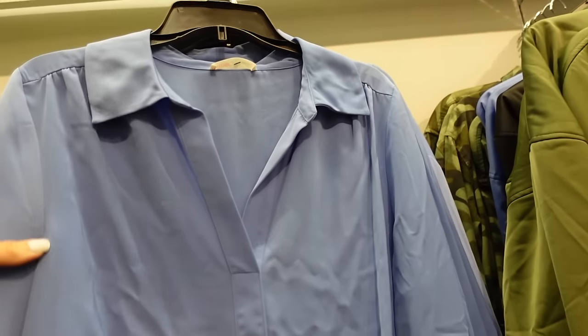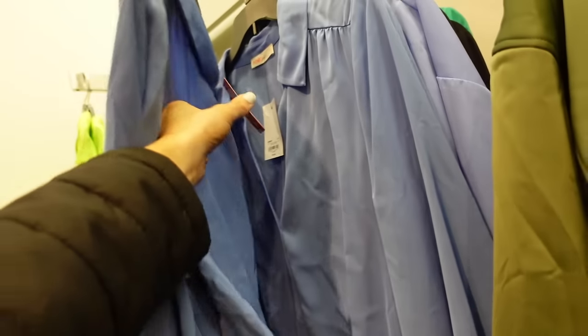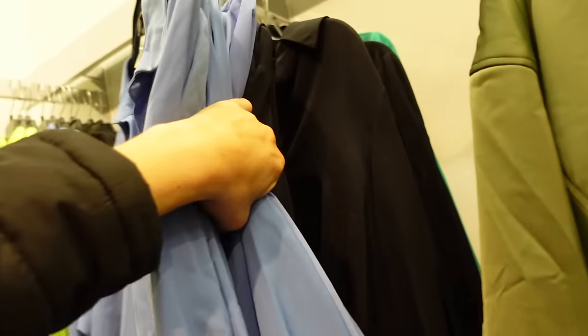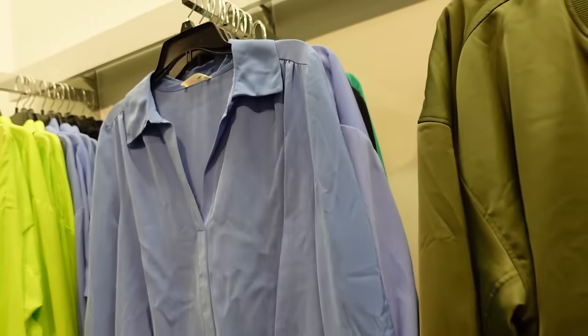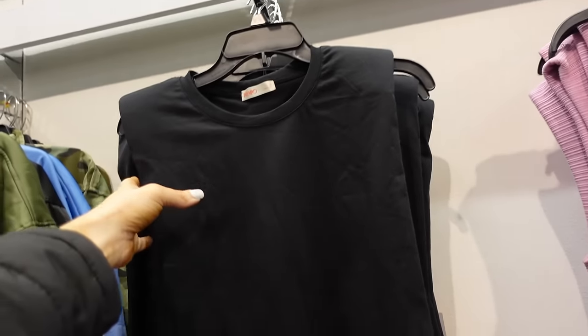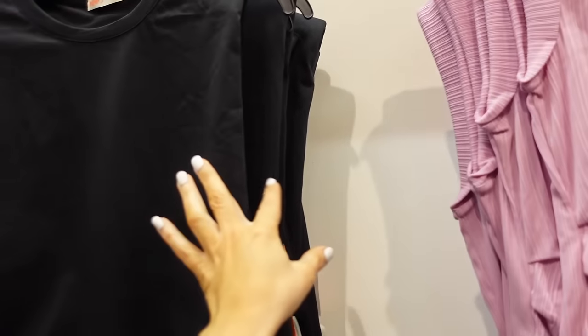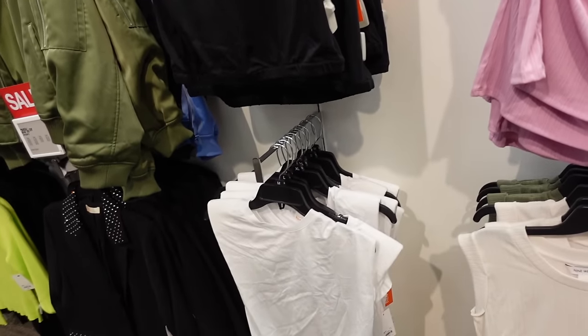Twist front long sleeve tops from In Tempo have that smaller collar split, drop sleeve, elastic on the wrist, and twist detail. Regularly $39.99, comes in black, green, and blue. Pad muscle tees from In Tempo have that higher neckline and elastic at the bottom, $24.99, in black and white.